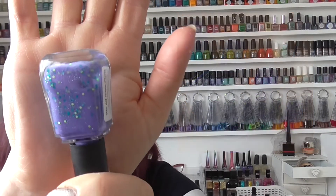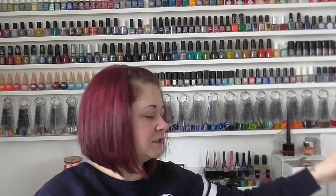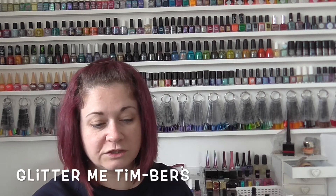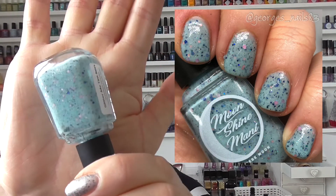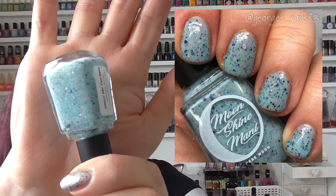The Swatch Fest exclusives are on the website — not all are still available but most should still be there. Glitter Me Timbers is the next one, another Swatch Fest exclusive. It's like a baby blue base with blue glitters, pink glitters, and possibly some tiny silver glitters too.